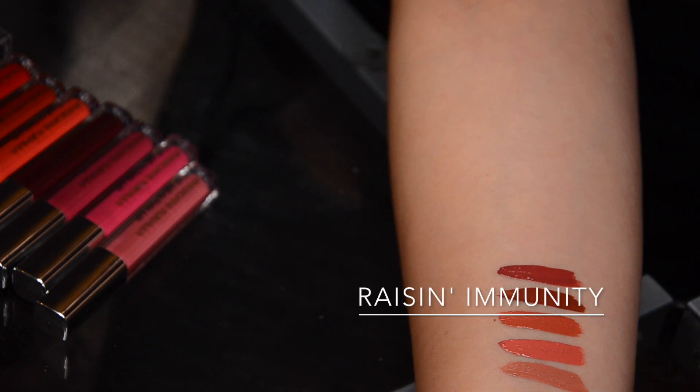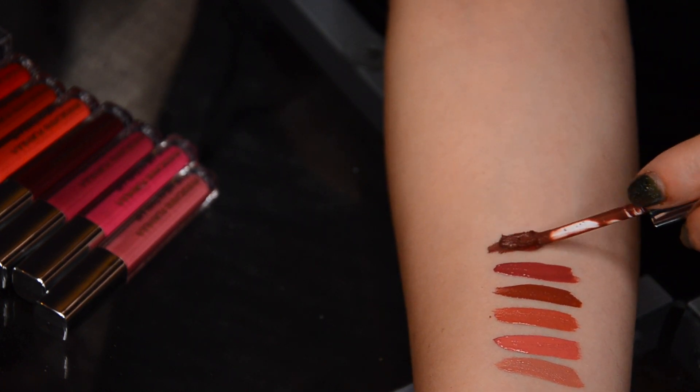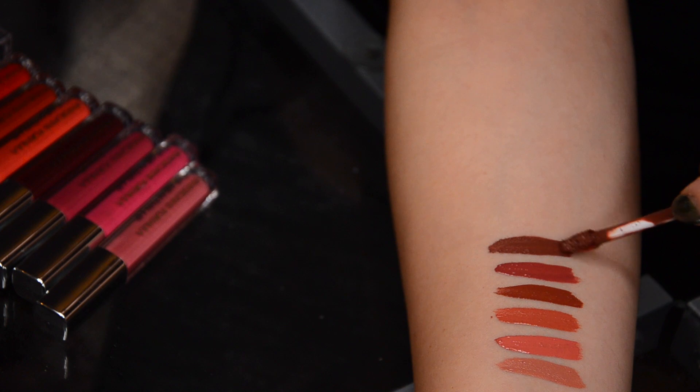Then we move on to the medium-toned brown Raisin Immunity. Again, for me this is more of a statement lip; however, for a person with a darker skin tone, I think this would be a wonderful everyday lip. Very, very pretty color and really great pigmentation.